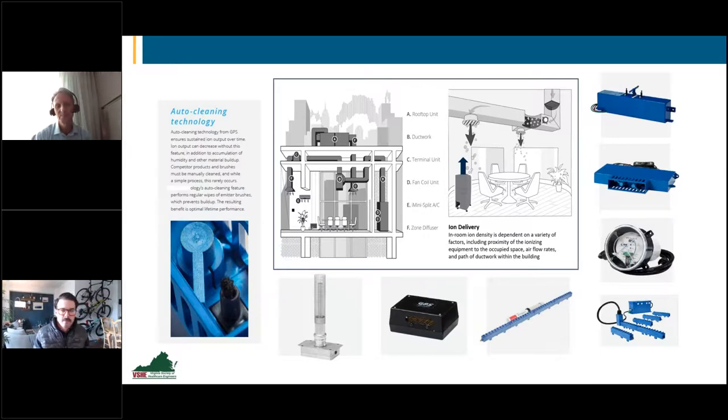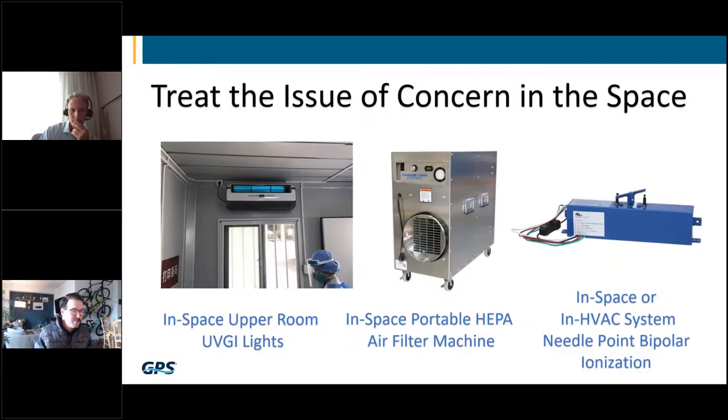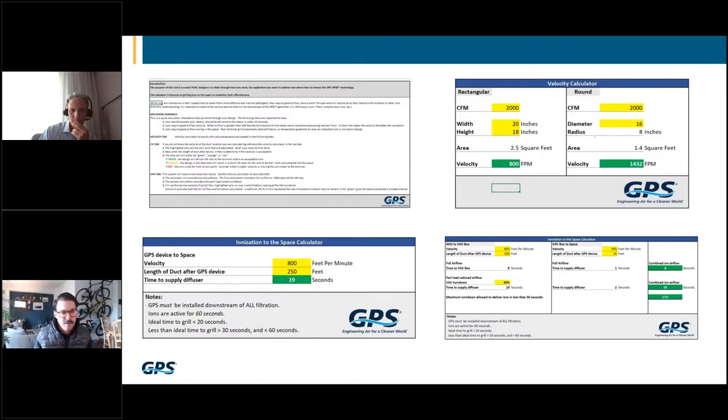The other consideration is that filters, regardless of MERV rating, are so turbulent they will annihilate ions. We don't want to be upstream of any filter whatsoever. If you have a final filter, ions are done. To maximize ion concentration in the space, it's always best to get the device as close to the space as possible — in a portable unit, in ductwork, or in an HVAC fan system with no final filter relatively close to the space. Next question: how do we get the calculator? Everyone who attended today will get an email later with a link to the website, the Buckley Associates YouTube channel, and the calculator.